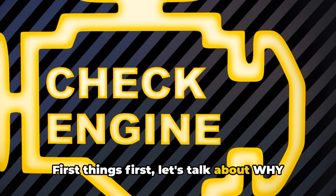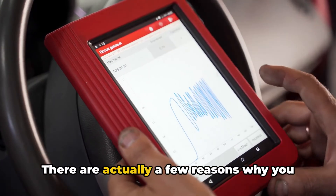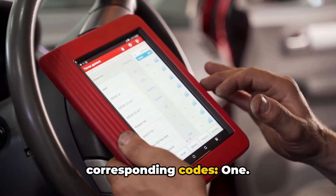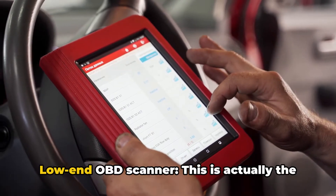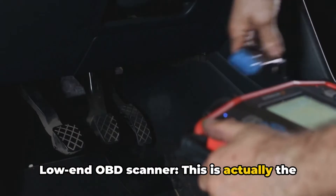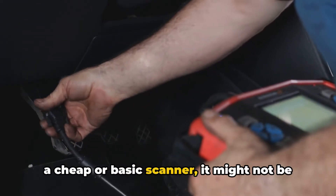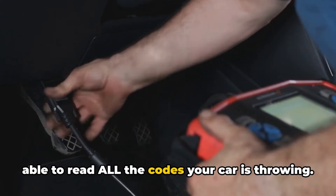First things first, let's talk about why this happens. There are actually a few reasons why you might be seeing that light without any corresponding codes. One: low-end OBD scanner. This is actually the number one reason, folks. If you're using a cheap or basic scanner, it might not be able to read all the codes your car is throwing.